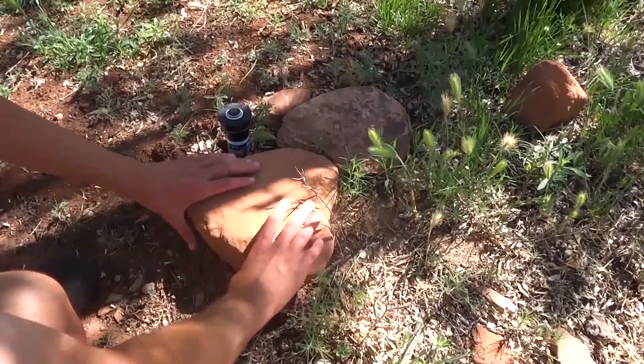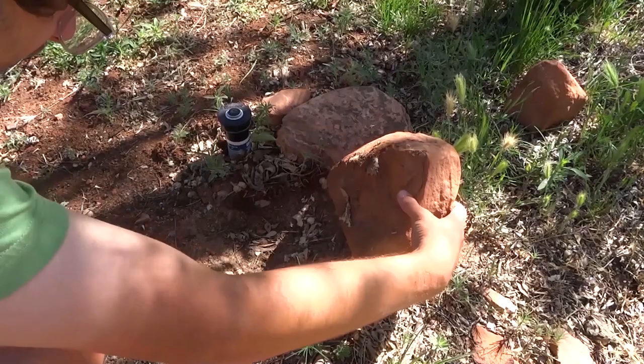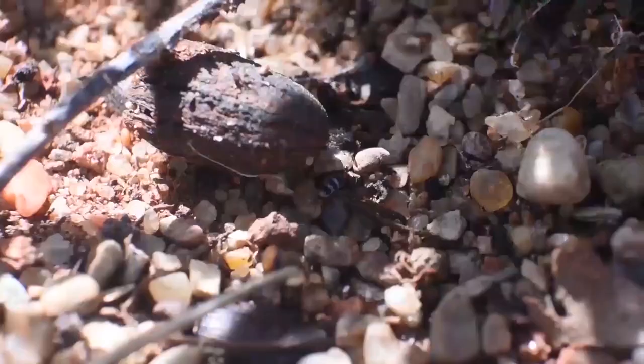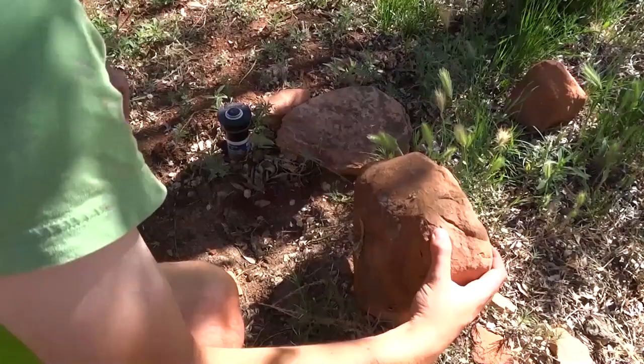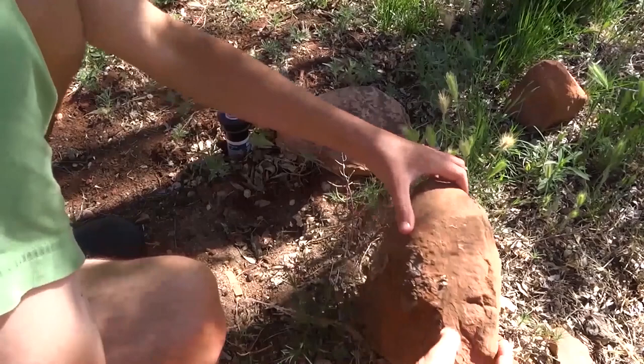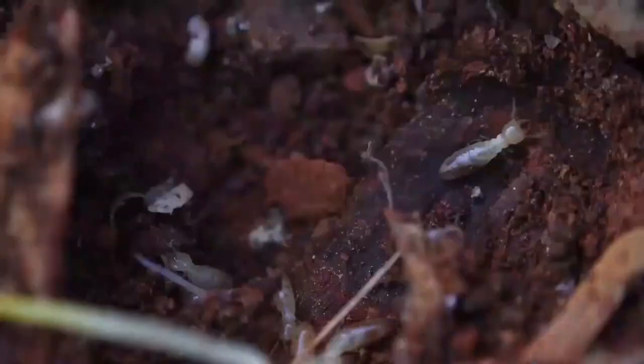Let's check this rock. Under here there's a spider, there's some beetles. Look at the kind of springtails under here. They're these really cool zebra-striped springtails. I hear that sound, that is a pinyon jay. Always try and put the rock back where it was.